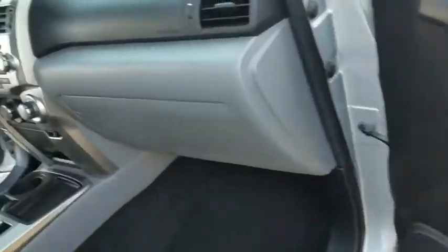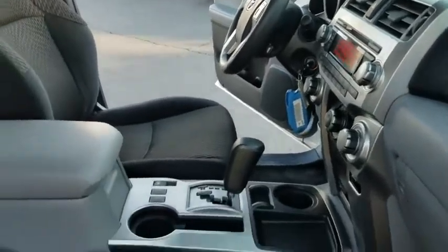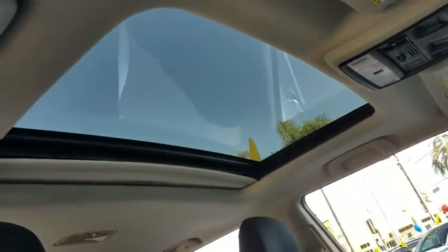Universal garage door opener, AM FM stereo radio, rear defrost, power door locks, MP3 player, power windows, fog lamps, CD player, bucket seats.